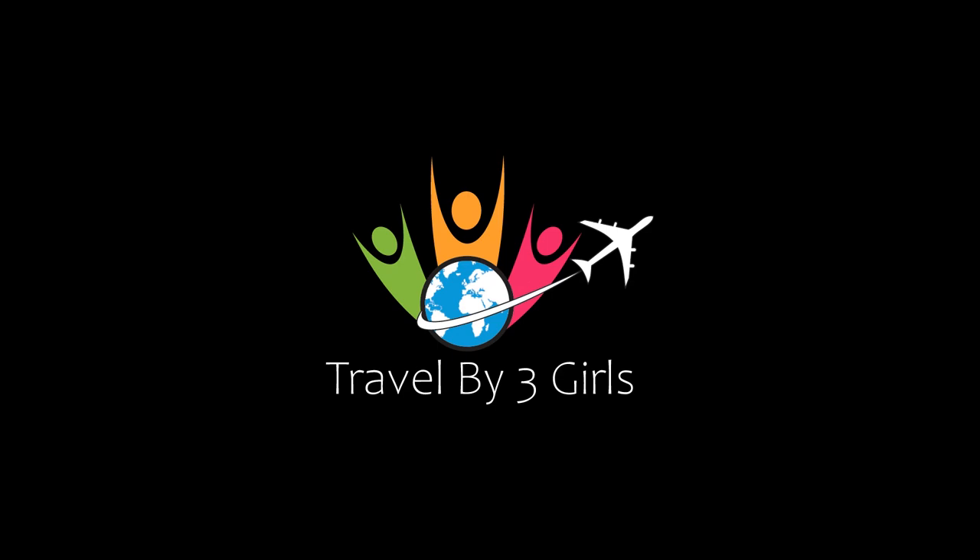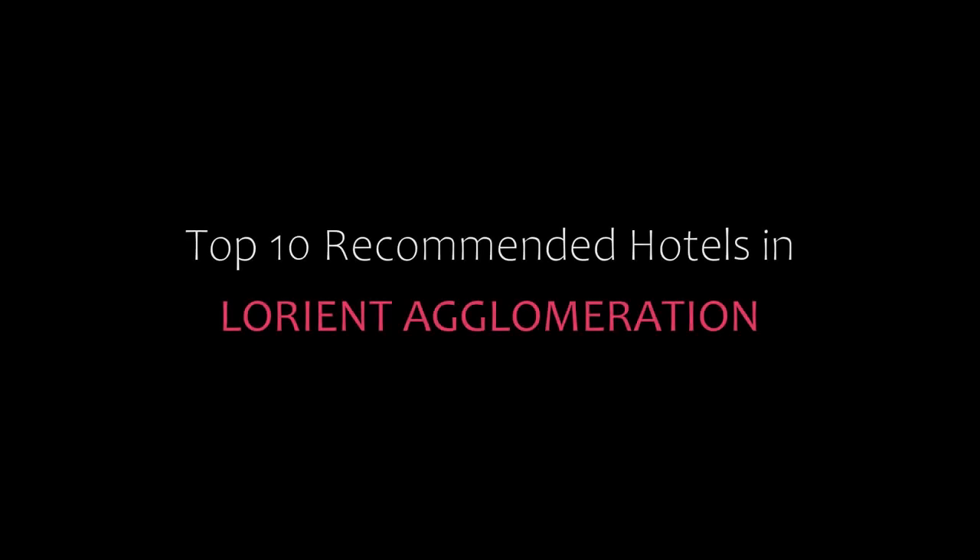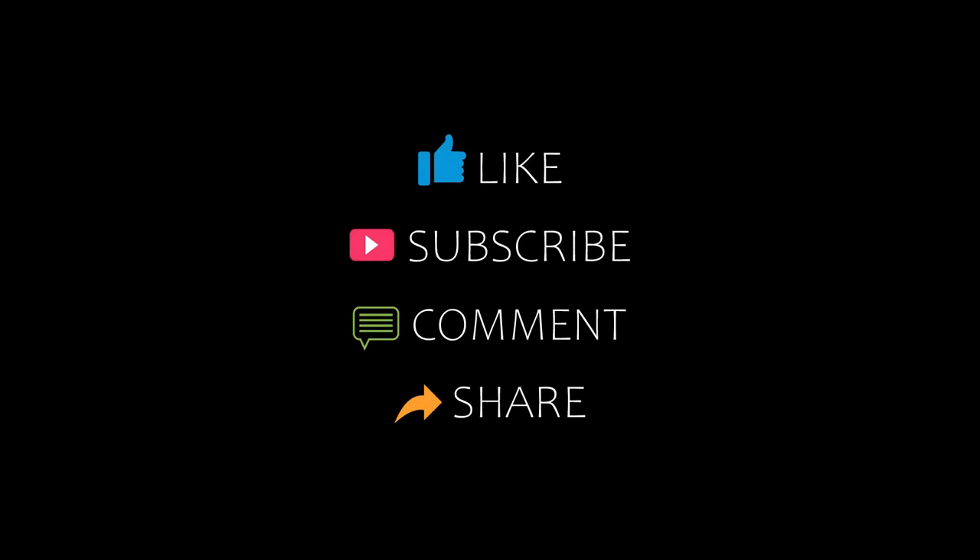Hello friends, welcome back to my channel. Now you are watching top 10 hotels under the European Laureate Agglomeration. Please subscribe to my channel and don't forget to like, share and comment. Let's start the video.